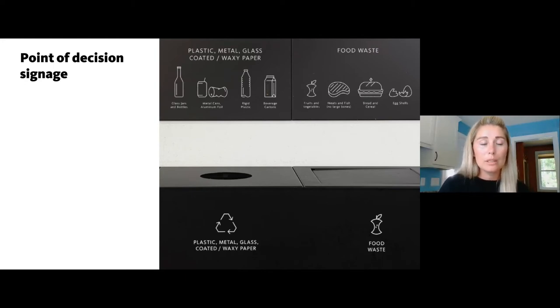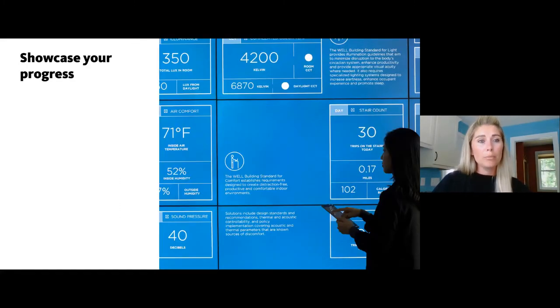Provide really clear point-of-decision signage. Recycling is a tough thing for people, especially when pushed for time — the clearer the signage about what to do with waste, the better. Showcase your progress: it doesn't need to be digital signage — even in a coffee shop, if you're tracking that you saved a certain amount of waste this month compared to last month, show customers or employees how well you're doing and how it compares to others, kind of gamifying your progress.